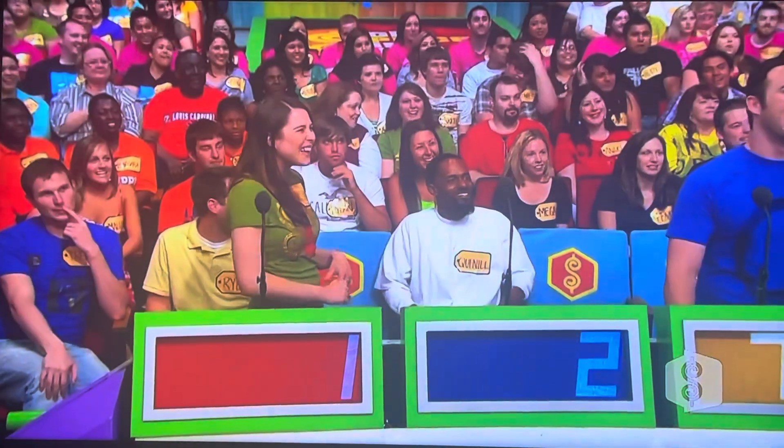Megan, I gotta be honest — I thought the Quintella was gonna win that. There's no way it's up there at $700. I'm telling you, you won, you're up on stage!